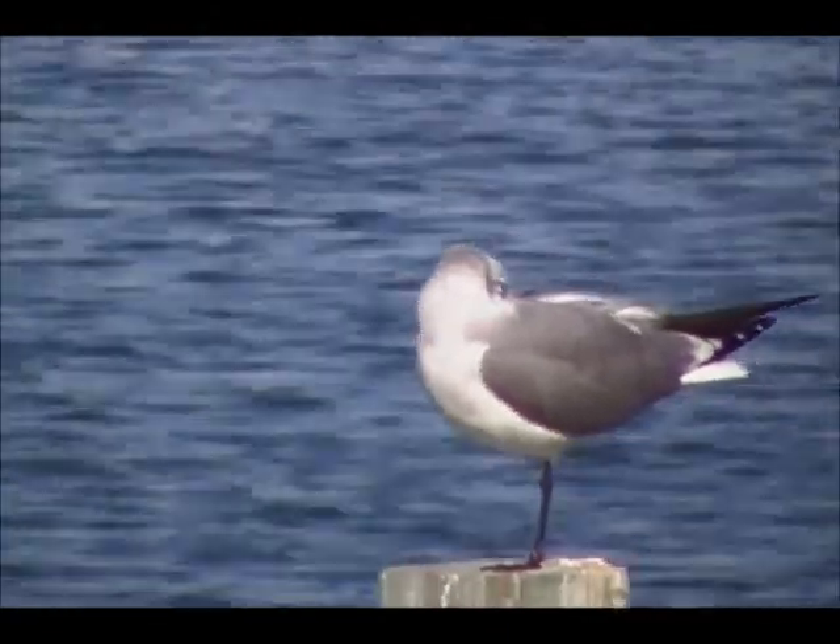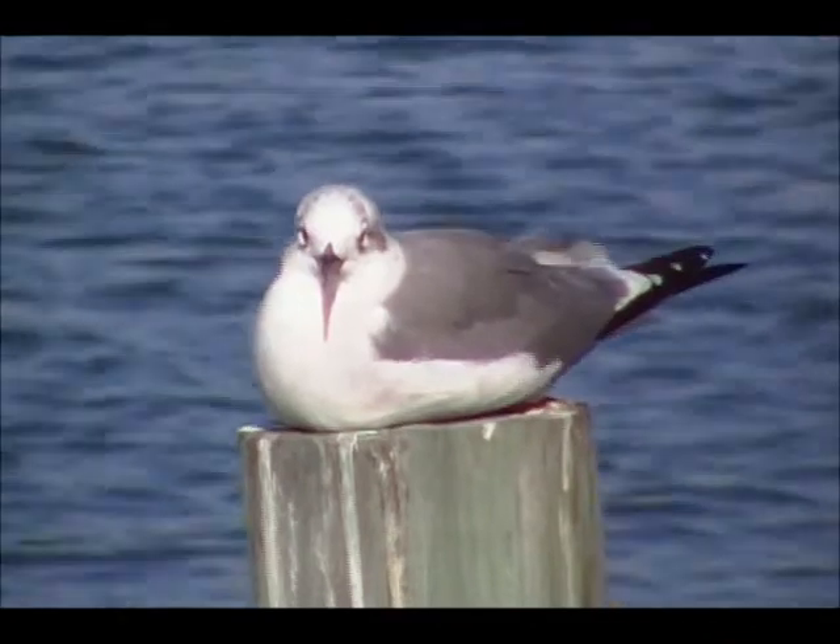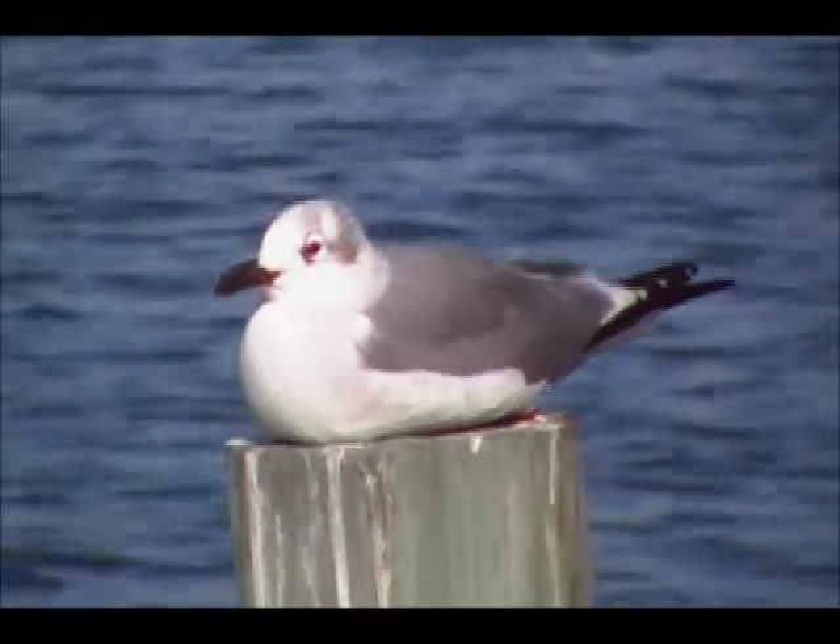They're pretty quiet right now. They usually make their calls just as they're coming in to land. I think there's another one over here to the left — there he is, down in the sun. A little bit of breeze this morning, about 10 knots.